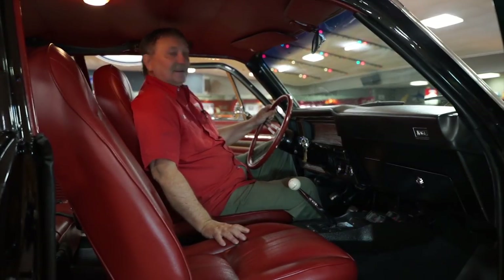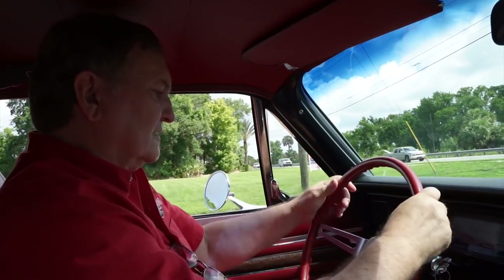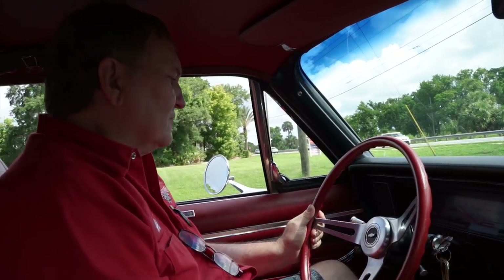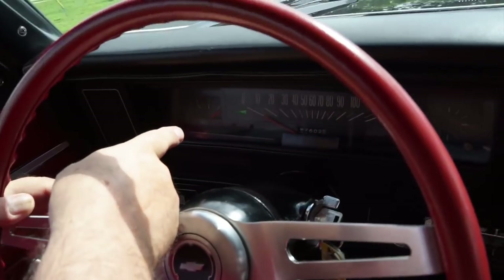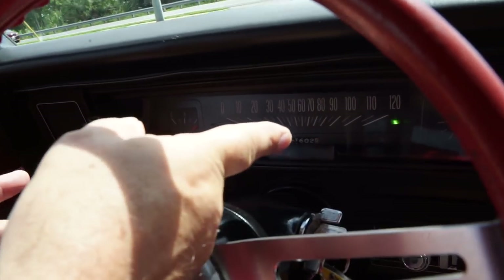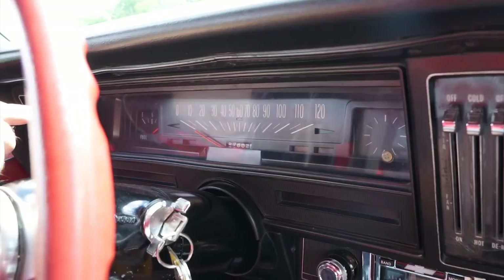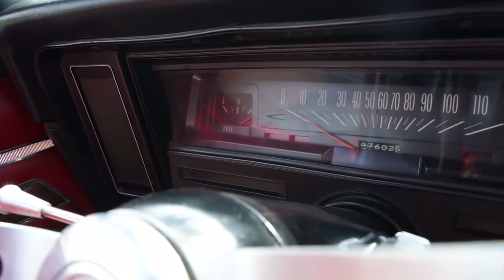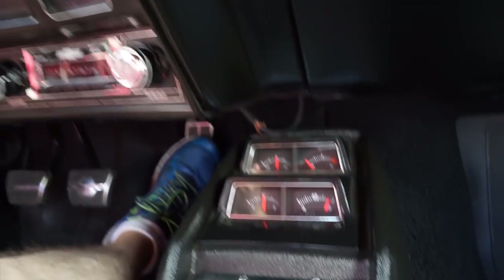Let's check the operational functions. The wipers work. The turn signals — left and right — are both working. The fuel gauge shows completely full, which we know is inaccurate since we never have more than an eighth or quarter tank in these cars, so we'll need to investigate that.